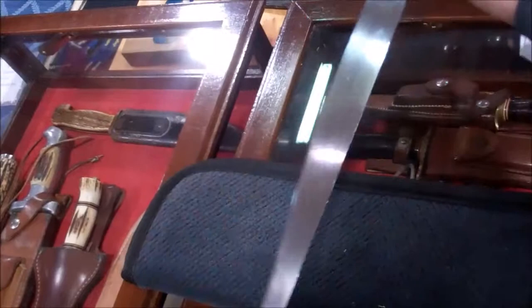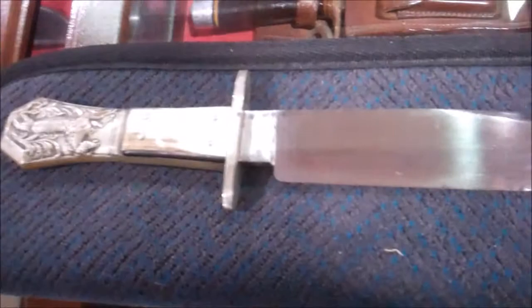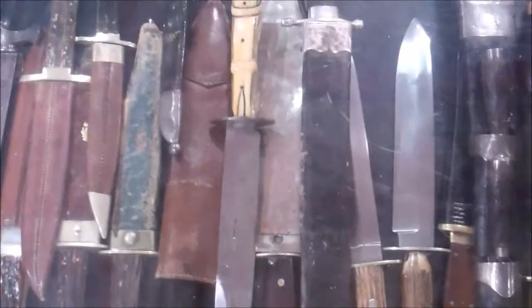Something like this would probably be real popular in New Orleans and in the South. It's fantastic — such a beautiful knife and so rare. You can see why you keep that one in the safe.